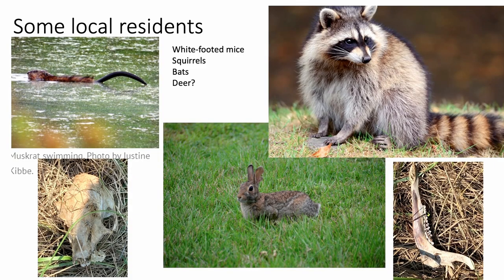We have some local residents: muskrat, eastern cottontails, raccoons, white-footed mice, squirrels, bats, and deer. The deer — these are the remnants. This is where you generally see the deer because apparently it's hypothesized that they're so exhausted from swimming over that they just pass away. The good side of that is that there are no deer ticks on Fisher's Island.